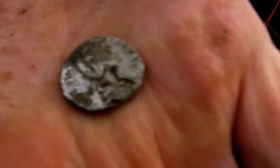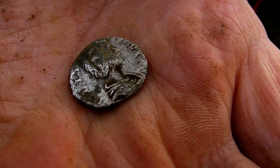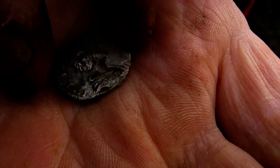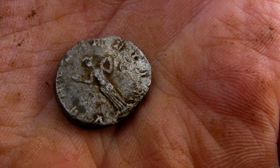Look at your face Craig. That's a nice little silver denarius. She's come off the field. Looks like it's got a woman's face. Very nice.